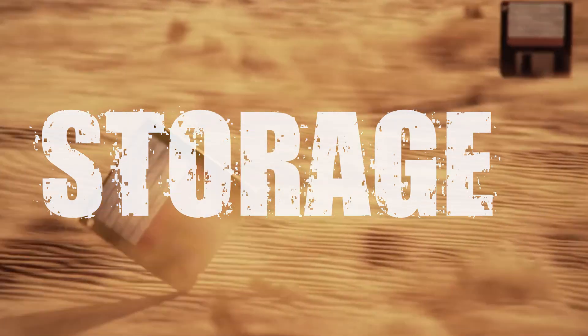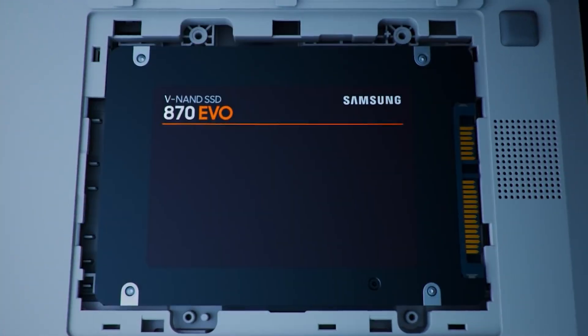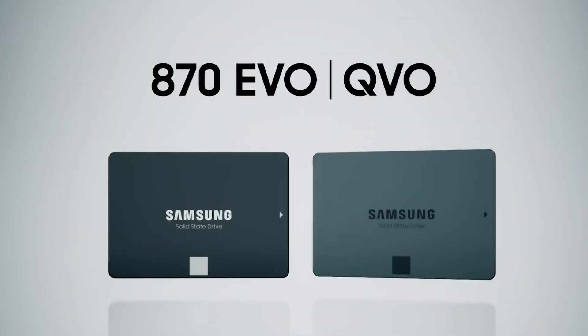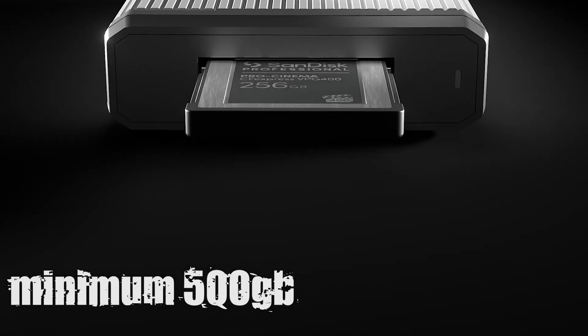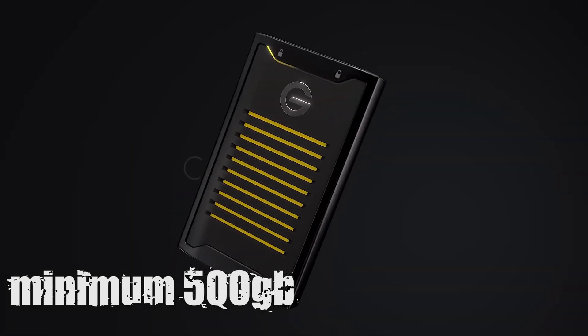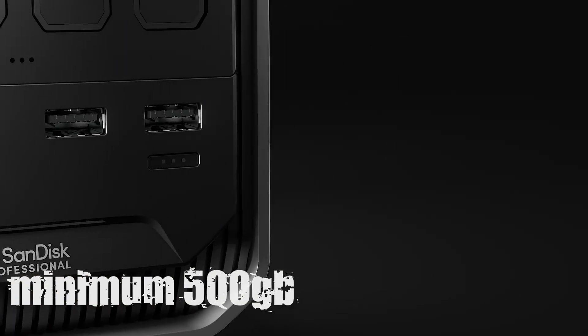Section 5: Storage. Storage seems boring until you realize how much time you waste waiting for stuff to load. An NVMe SSD will make Blender feel snappier — scenes will load faster, bakes will write quicker. Minimum: 500GB NVMe SSD. Recommended: 1TB or more. Add a second HDD if you want cheap backup storage. Even viewport performance feels smoother when your drive isn't choking on textures.